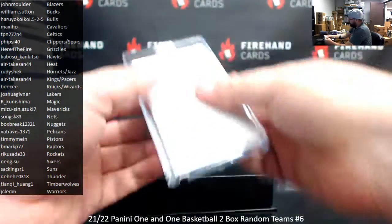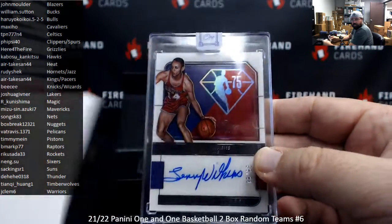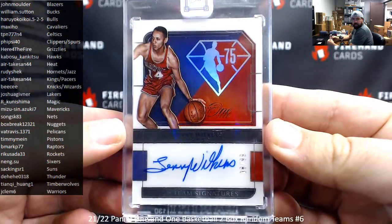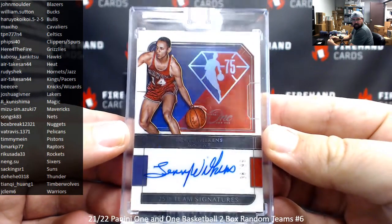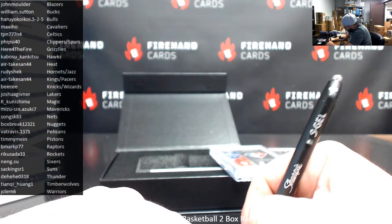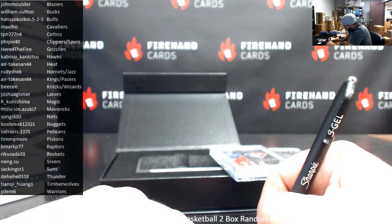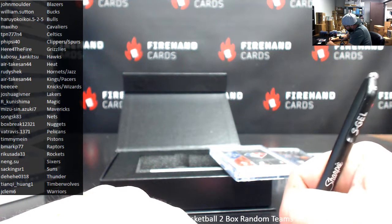Alright, and your autograph hit from box 2 is... You know I love these 75th autos. Number 299, Lenny Wilkins, Hawks — Kabosu. Serial number on this one is 8 of 99. Very nice — 75th team signatures. I know that Lenny Wilkins wouldn't be what I'd consider the most in-demand one, but I gotta be very honest — I really think these things are gonna take off if they haven't already. We pulled some really nice 75ths yesterday, including a Shaq to 10.